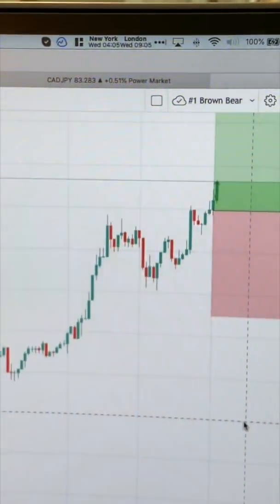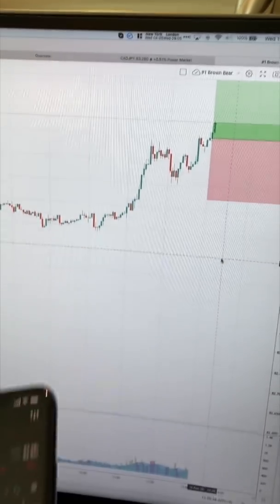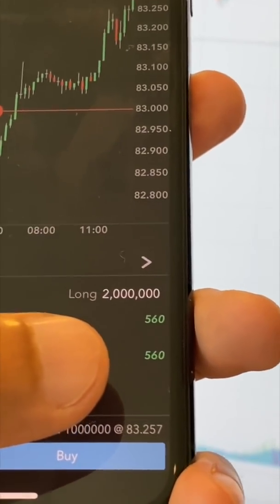Quick update. It is now 4:05am New York City time. I just got into CAD Yen for a buy, currently running for just 20 standard lots on this one, running for $560 for now.